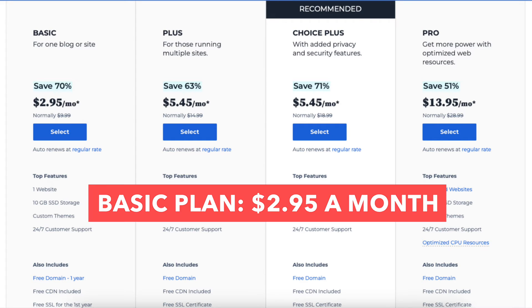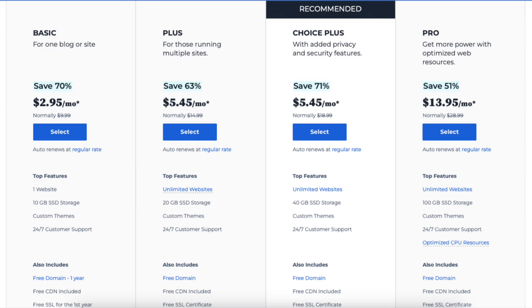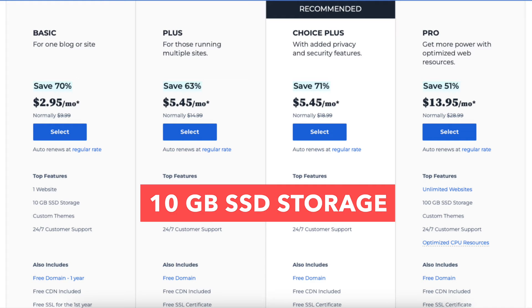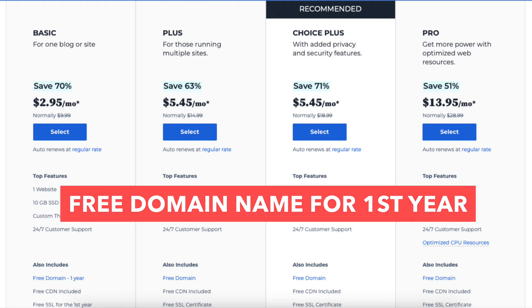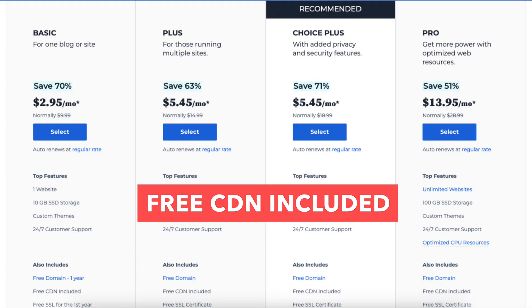The Basic plan you can get for as low as $2.95 a month and comes with one website, 10GB of SSD storage, custom themes, 24x7 customer support, a free domain name for the first year, a free CDN included, and a free SSL certificate.